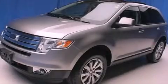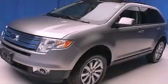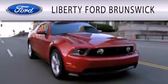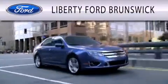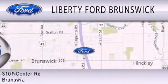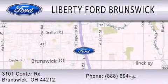Please call us today for more information on this great vehicle. Liberty Ford Brunswick is dedicated to doing everything possible to ensure that the experience you have selecting your vehicle is as pleasant as possible. We are located at 3101 Center Road in Brunswick.